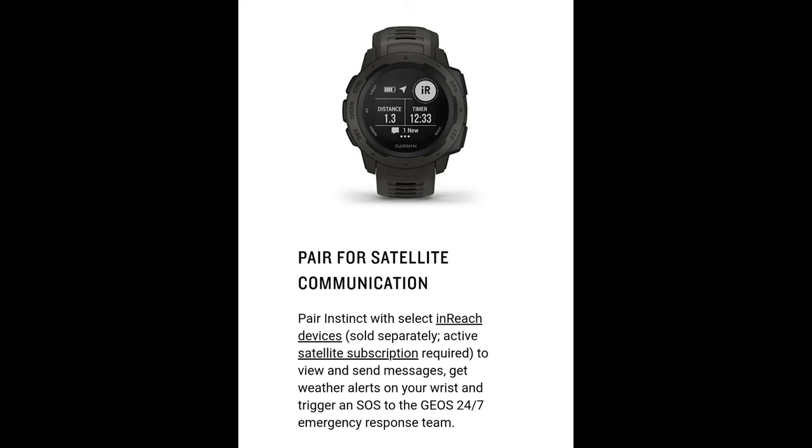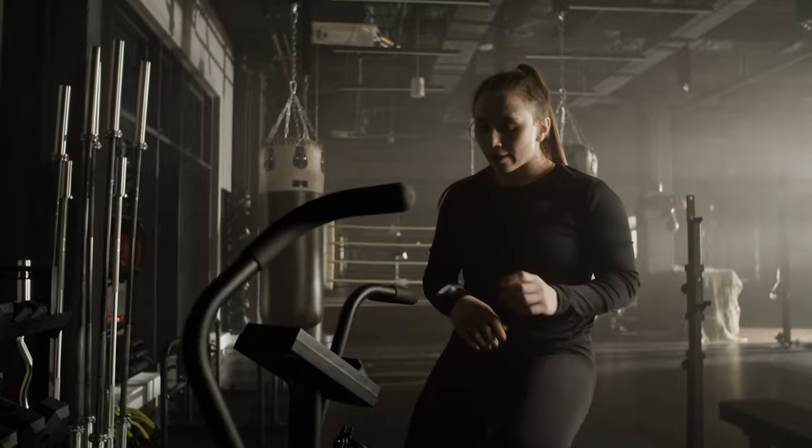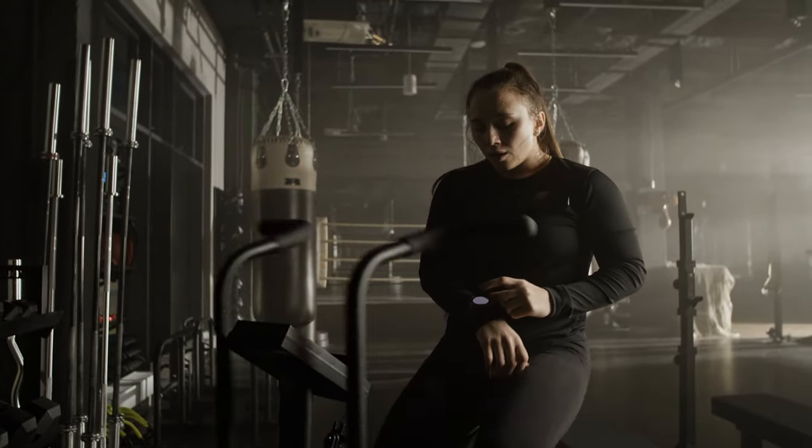If you need other information such as elevation, humidity, or distance traveled, these watches shine. And that's about it for my list of pros.